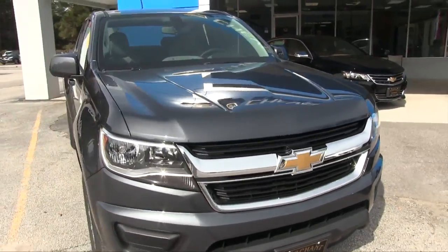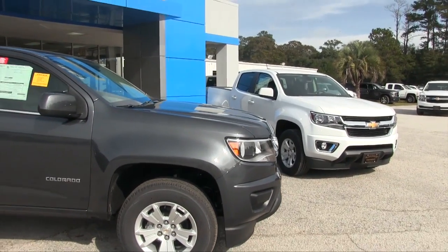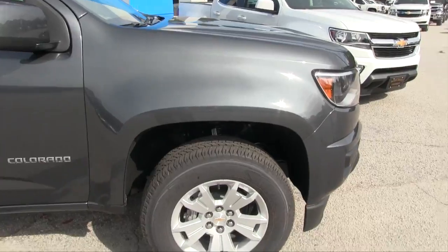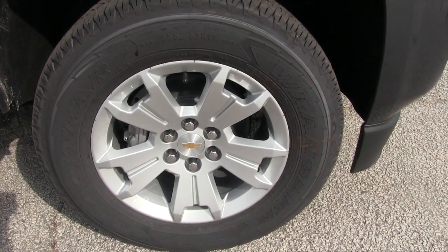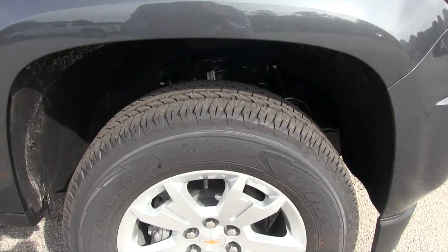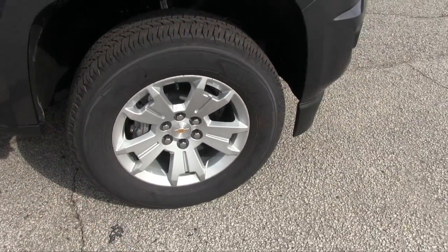Marchant Chevrolet keeps a nice amount of these trucks on the lot so you can always pick a different color. We have more to offer than just these two. Let's look at the alloy wheels — you've got a 17-inch alloy wheel with a 255-65 series tire, and those are BF Goodrich Wrangler tires. Good looking tire and rim, and it's a six-lug by the way.